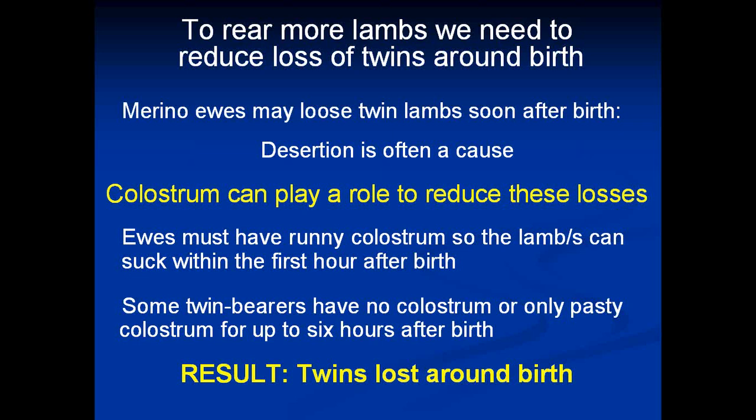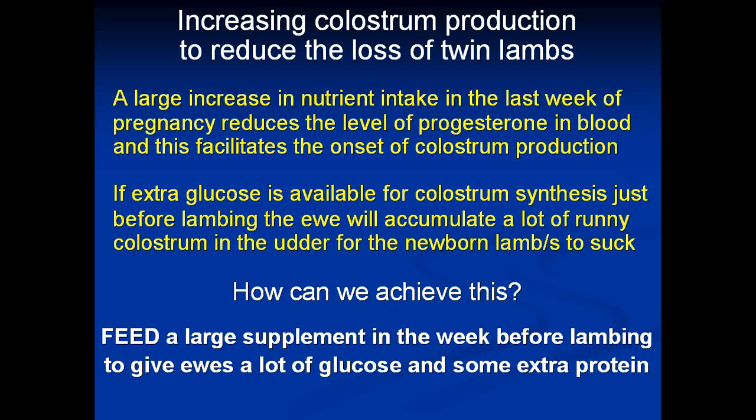Our group at UWA has been working in this area along with our French colleagues for nearly 30 years. Merino ewes often lose their twin lambs soon after birth — often the cause is desertion. We know that colostrum can play a role in reducing these losses. The key is that the ewe must have runny colostrum so the lambs can suck within the first hour of birth. From our research, some twin births have no colostrum or only pasty colostrum for up to six hours after birth, and consequently those twins will be lost around the time of birth.